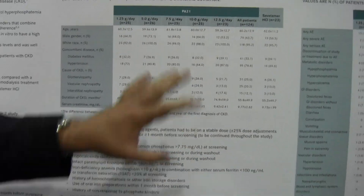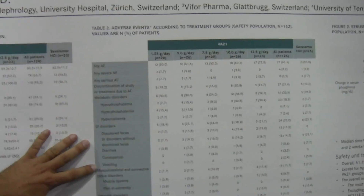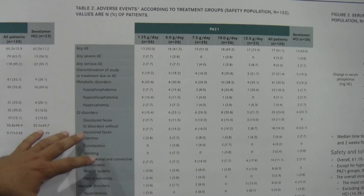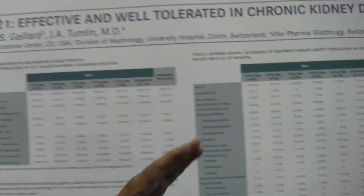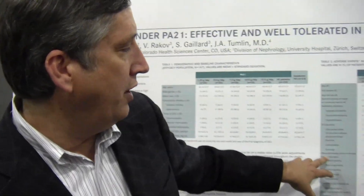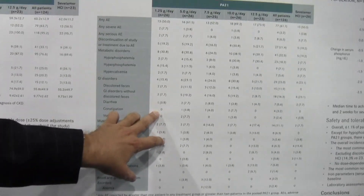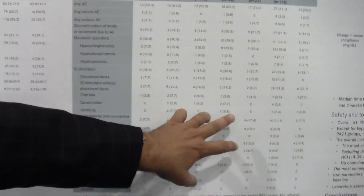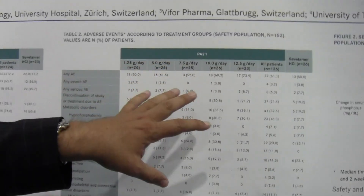The drug was very well tolerated. This is a list of typical side effect profiles. A large number of patients withdrew from the trial because of inappropriately low phosphate, which gives you an idea of the potency of this drug, highly suspected to be a very efficacious phosphate binder. A potential concern of it being an iron-based phosphate binder was constipation, but you saw very little signal, very little difficulty with constipation for either PA21 or Cevelimer.